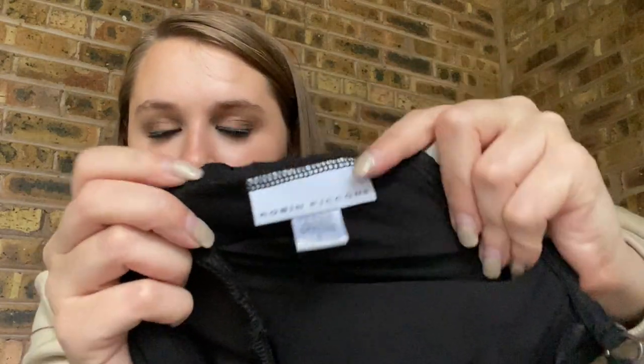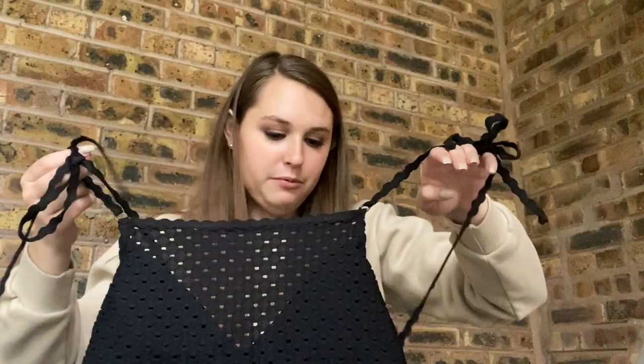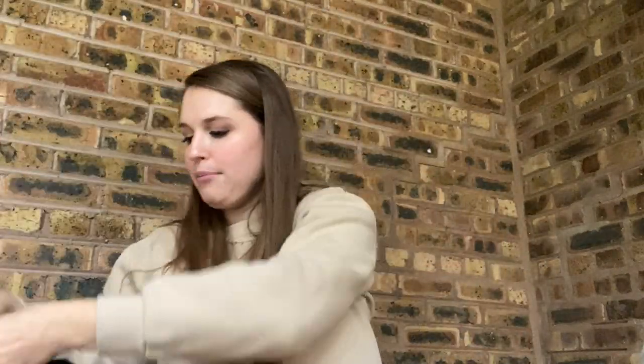This is like a swimsuit cover-up from the brand Robin Picconi. Never picked it up before, never even heard of it. I just saw it, grabbed it because it was a green tag, did a quick search, and thought it was probably worth picking up for $4. It is a jumpsuit — very flowy, definitely beachwear. I'm assuming about $30 to $35 for this.